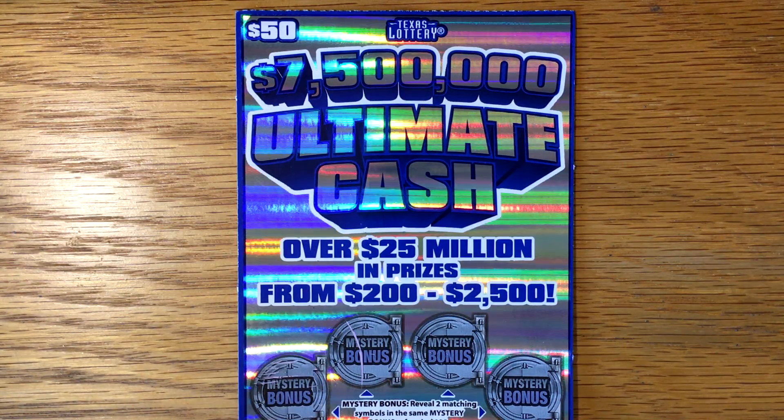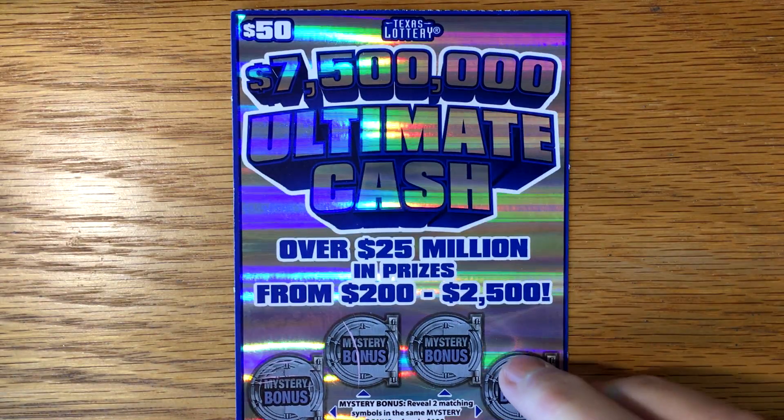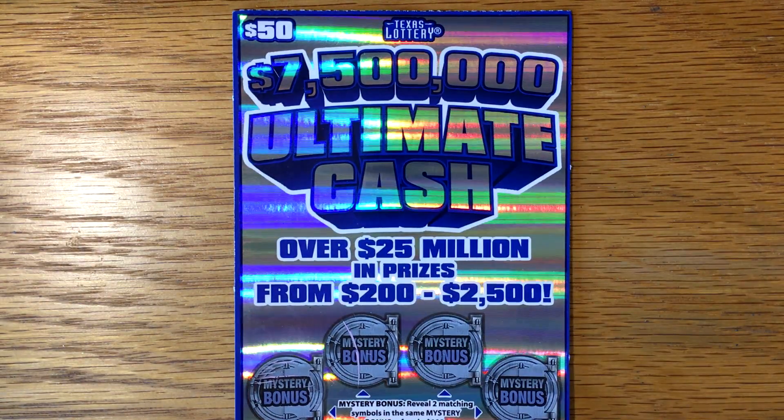I'm back with the ticket everybody's been wanting to see. It's the new $50 ticket, the $7.5 million ultimate cash ticket. It barely fits in my screen on my desk here — it is so long.